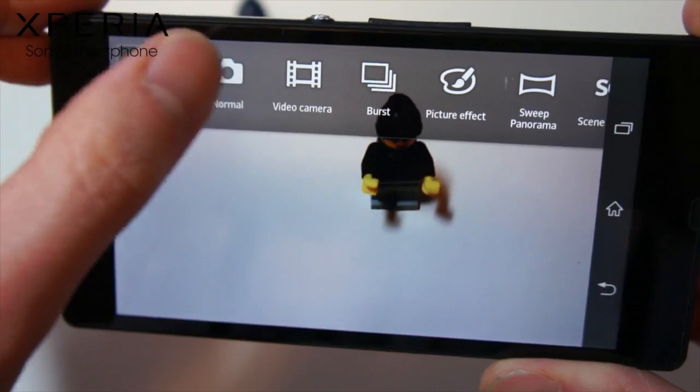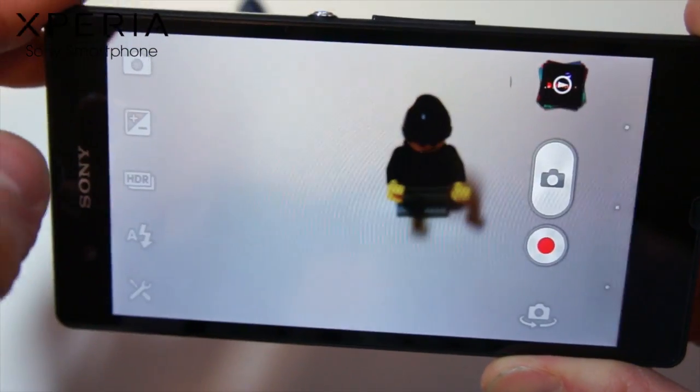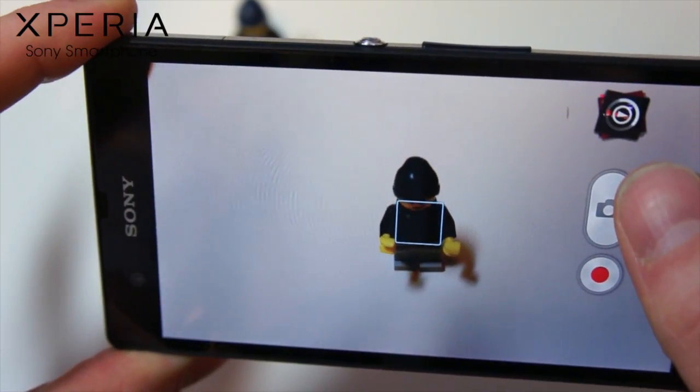Xperia Z has a 13 megapixel camera and full HD video recording. But what makes this camera better than others is Sony's award-winning Exmor RS and HDR sensors, which basically takes better photos and videos in poorly lit conditions.